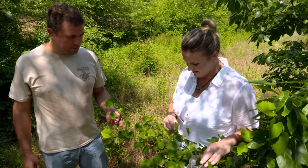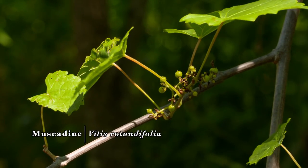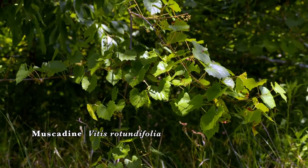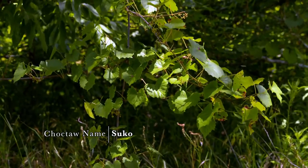What we have here is muscadine. In the Choctaw language, that's called soco. The little muscadines are just starting to come on here. In a couple of months, they'll be ripe. They'll be large, purple, succulent, wonderful grapes. They're incredibly tasty.